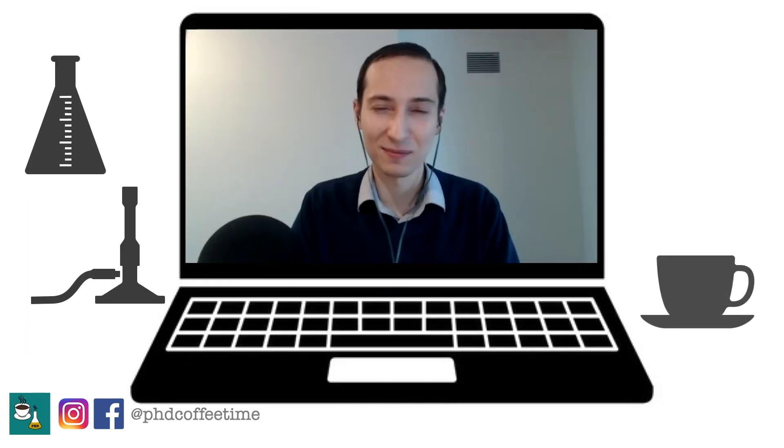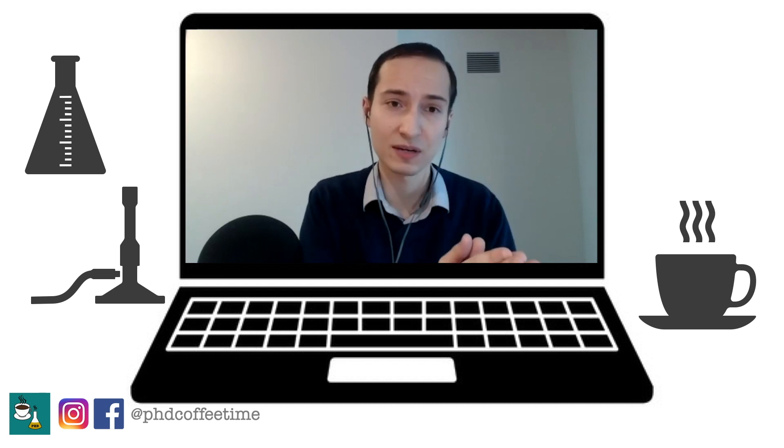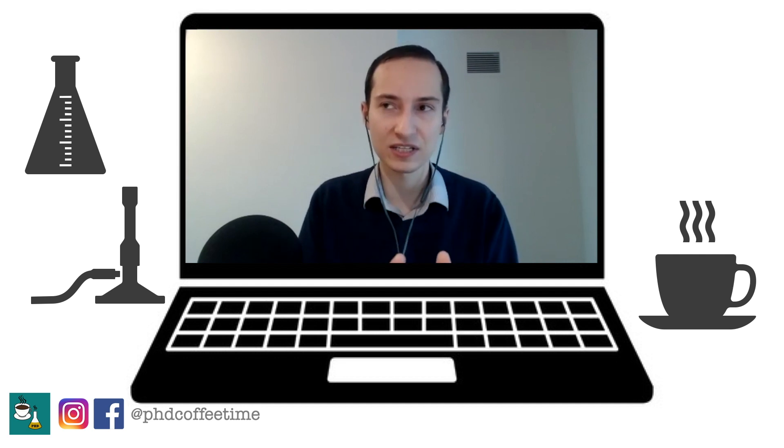I definitely love my job inside out. There's so many aspects of it that I do like, but the main thing that drives me is the ability to learn something new and teach something that I've learned to others. An application scientist, in my mind, ticks both of those boxes.